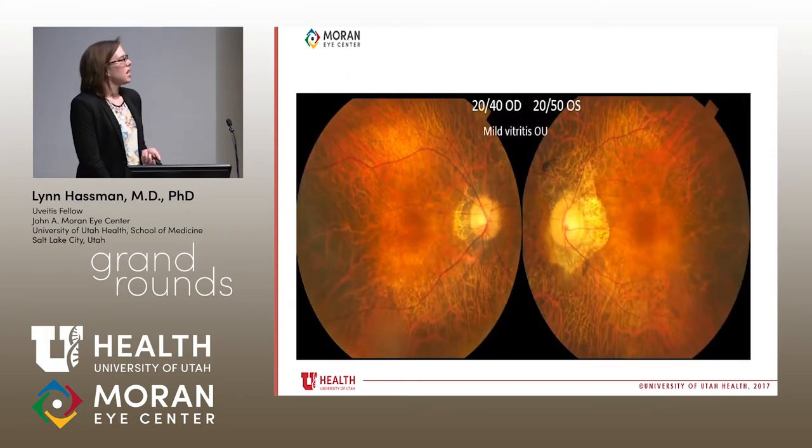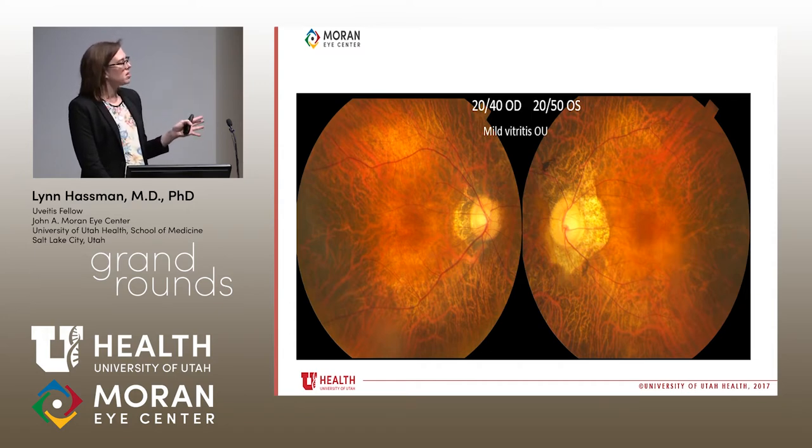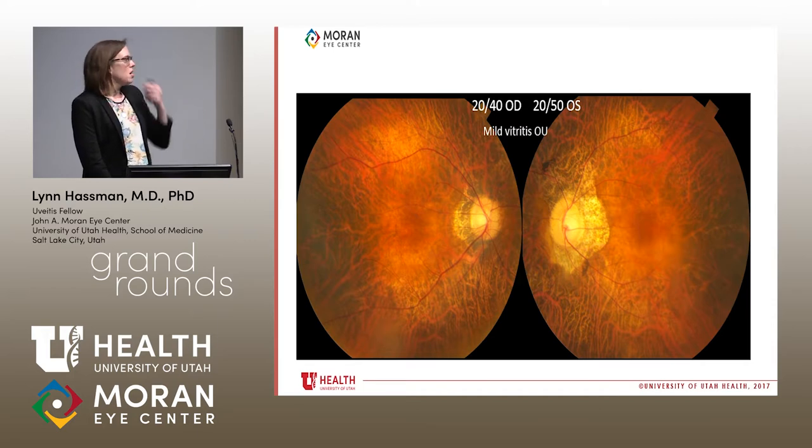On exam, vision in the right eye is 20/40 and the left eye 20/50. There is very mild vitritis in both eyes. Looking at the fundus, you can see peripapillary atrophy and a myopic appearance. Notably, the vessels — particularly the arterioles — are attenuated in this 69-year-old, and the foveal reflex is blunted.